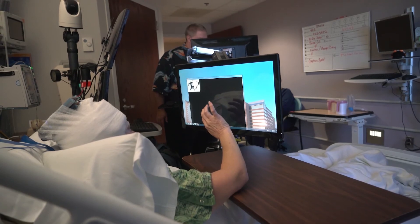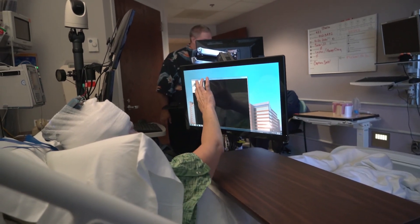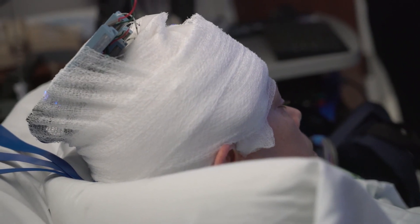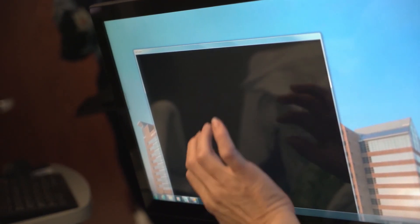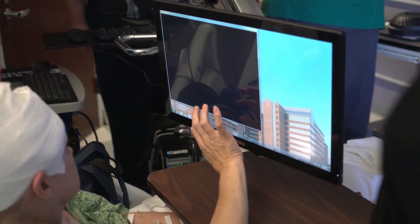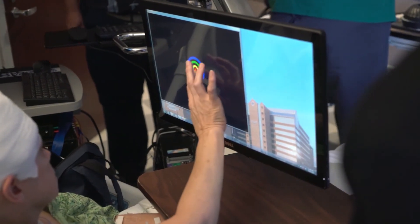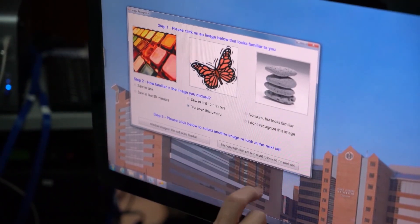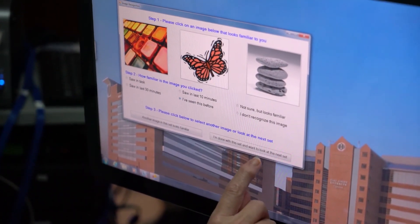The participants were shown a simple image and asked to identify the image after a brief delay. By analyzing the recordings associated with correct responses, the researchers were able to construct a model that improved short-term memory by 37% and long-term memory by 35%. The electrodes used the model to help correct problems made by the damaged and deteriorating brains.